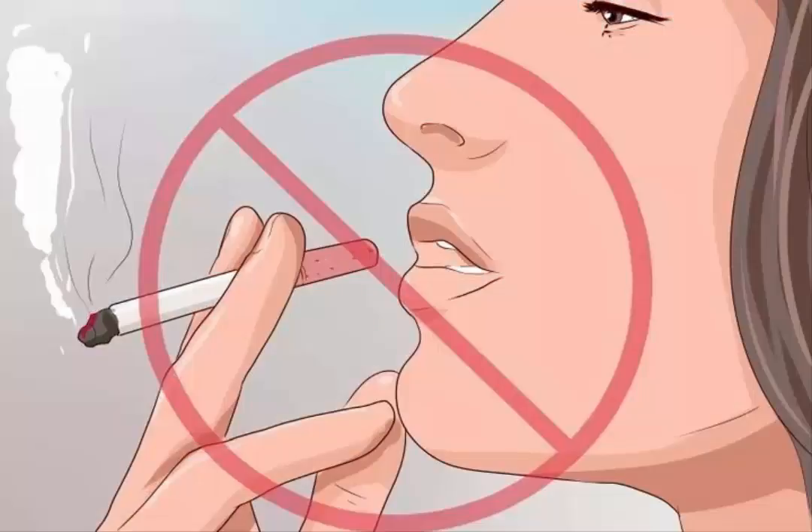Don't smoke. Smoking can irritate and discolor your lips, and it can also cause wrinkles around your mouth. If you smoke and do not want to quit, at the very least try switching to an e-cigarette, which will not be as toxic to your lips as a regular cigarette. You may be able to reduce smoking-related discoloration by massaging almond and coconut oil on your lips each day.